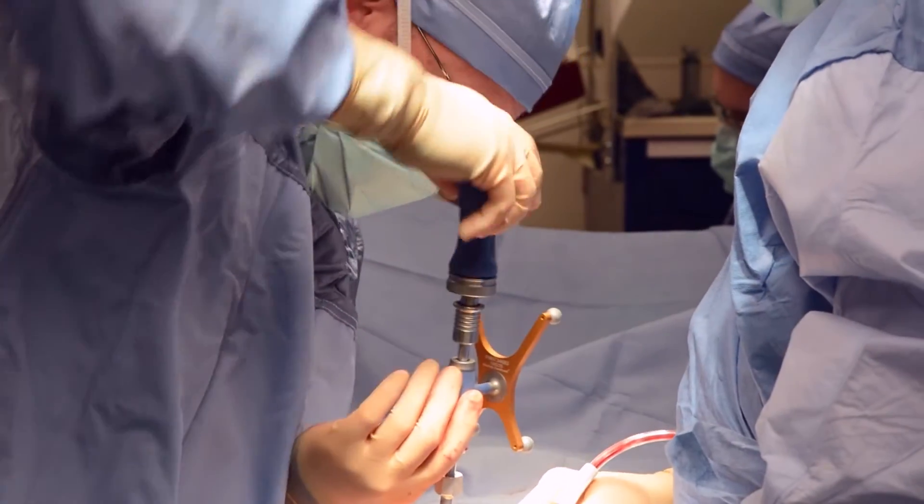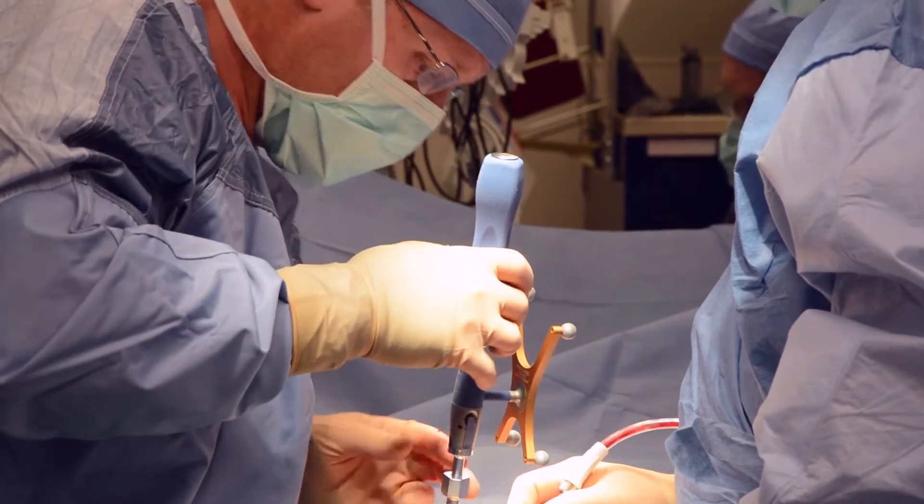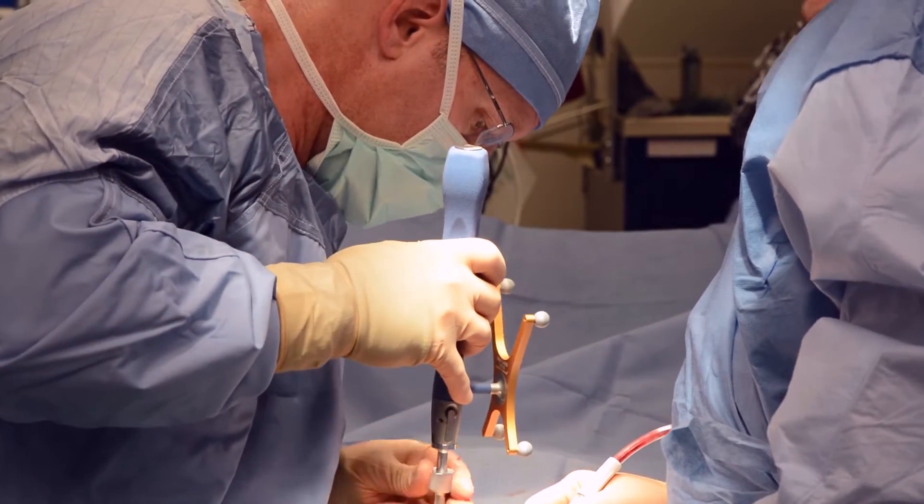OARM technology improves our ability to visualize anatomy, and by improving our visualization, we can be more certain of our placement of implants such as screws, rods, and the like that help our patients. Not only can we improve patient safety, but we can also open up some of the more complex surgeries towards patient care here in this area.